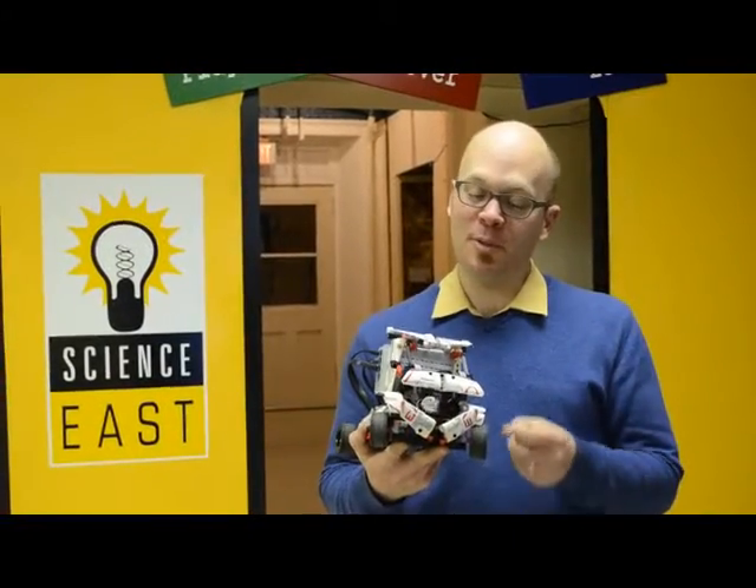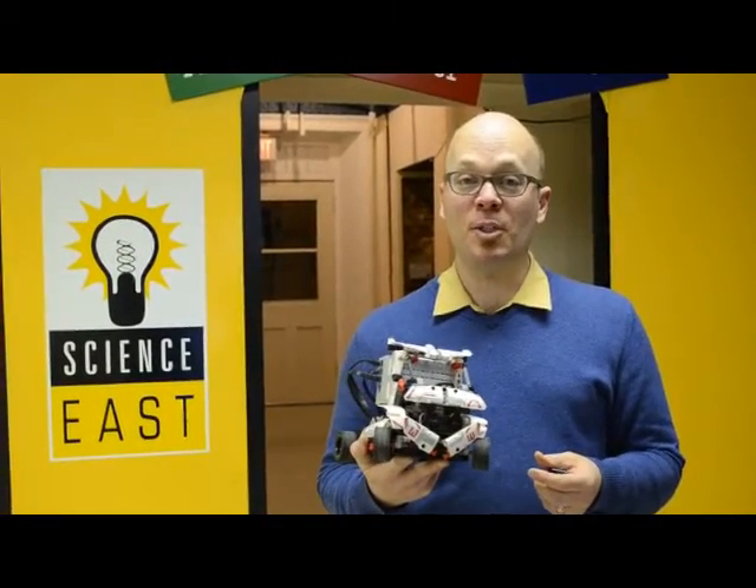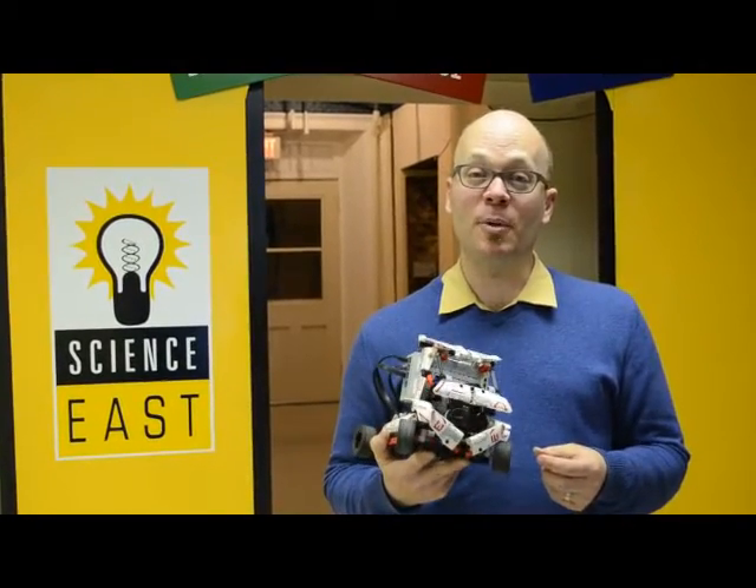So if you and your family want to build and program this robot you can just go to our website to get all sorts of information on the Robo Families program and we will see you February 28th.